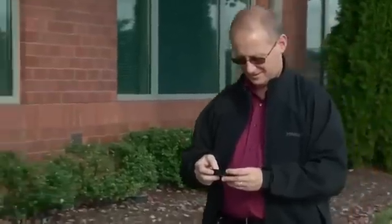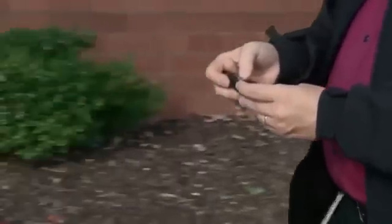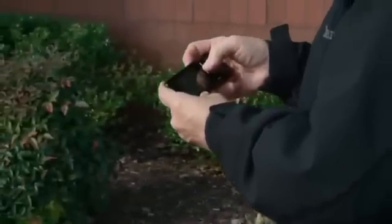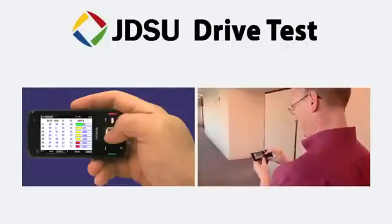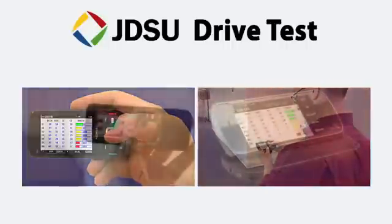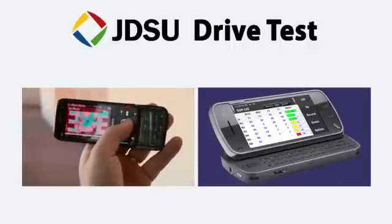The JDSU field test application allows you to test in those hard-to-get-to places because it can run on a Nokia Symbian or HTC Android phone, test and collect data discreetly, playback the data on the handset, send it over the network for replay in the drive test software, or analyze it in your post-processing solution.